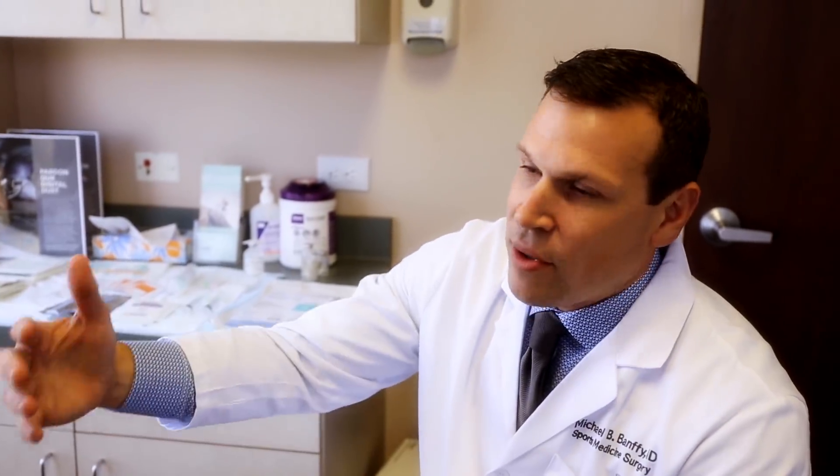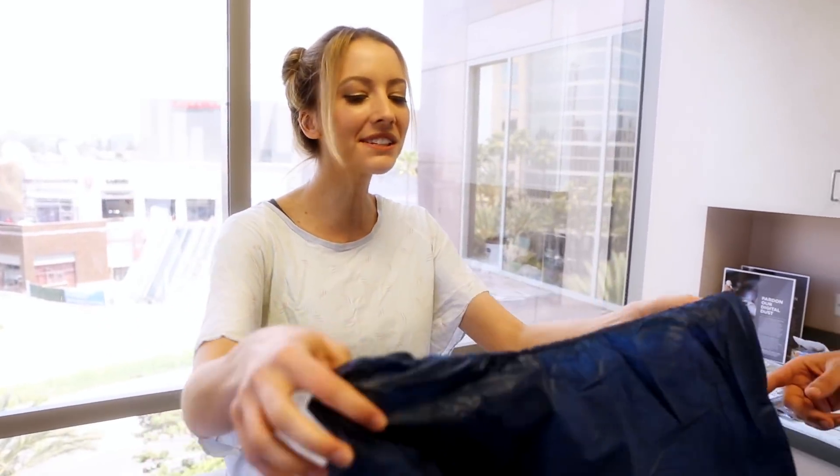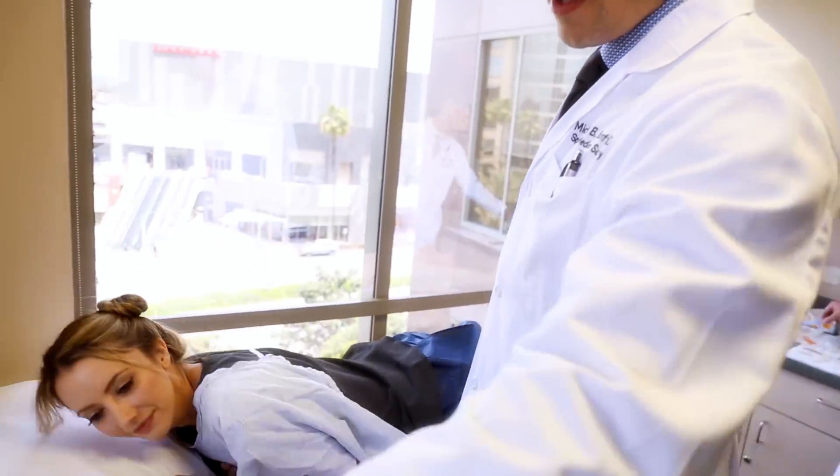Does that bone marrow grow back? Yeah, you'll basically reproduce it because every 120 days your body goes through a cycle where it's reproducing cells. What do I do with this? Oh, these are the shorts — it looks like a pillowcase. So this is the ultrasound that I'm going to use. We're just going to start the numbing process.